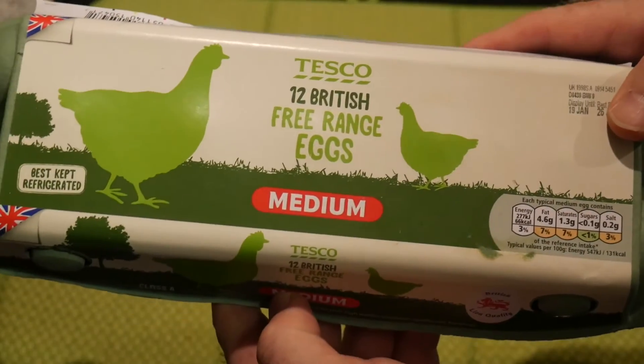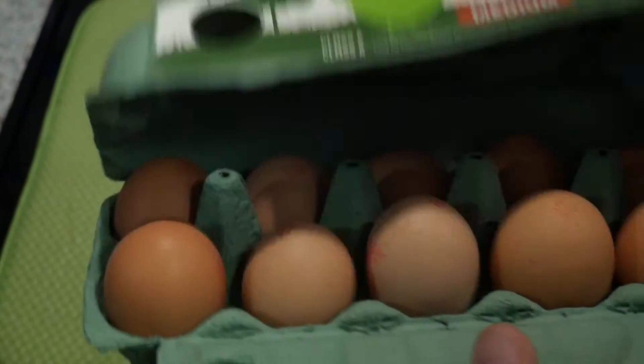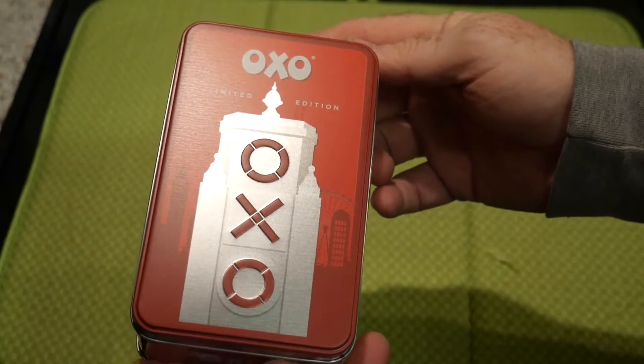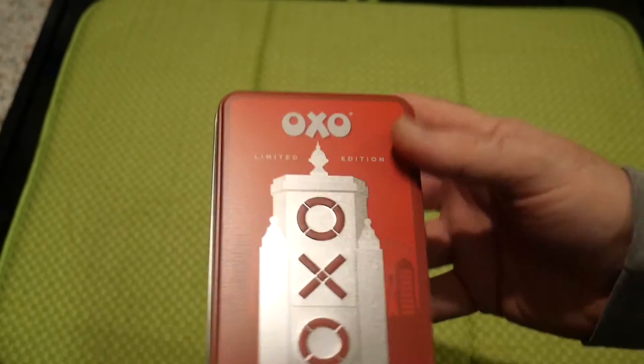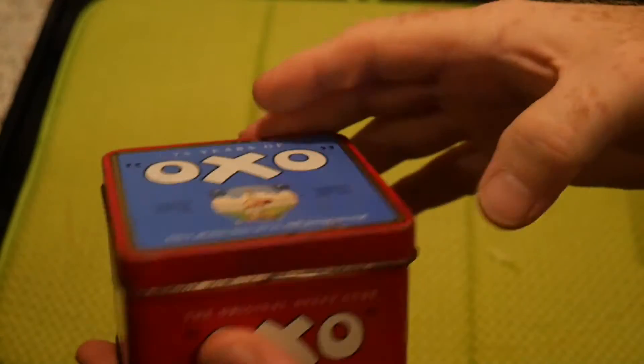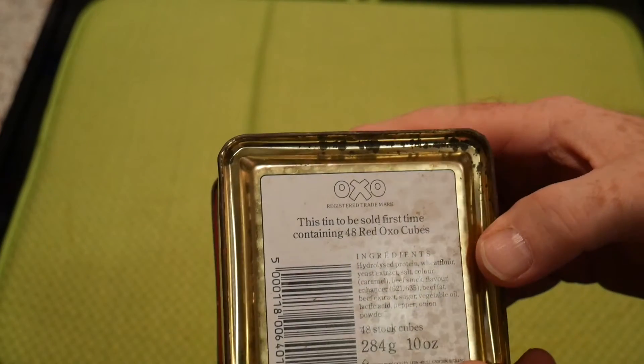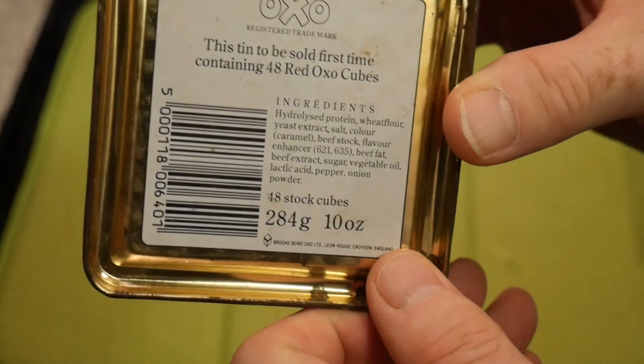Tesco only sells free range eggs, so they were probably at least twice the price of what we'd normally buy eggs for. Now these — this is a reduced OXO tin, one pound, a special OXO box. I only bought it because buying 18 OXOs loose was more expensive than buying them in the tin, and it was originally four pounds but reduced to a pound. We actually have an old OXO box like this that we keep stock cubes in — I think it's over 30 years old.